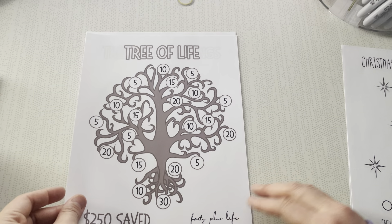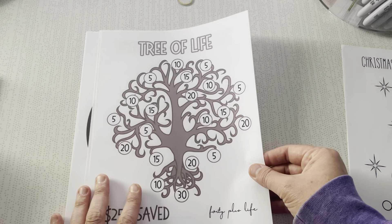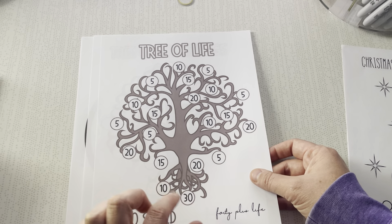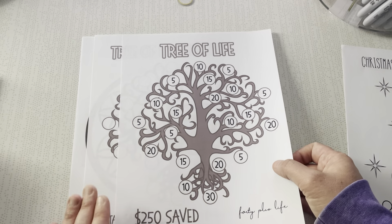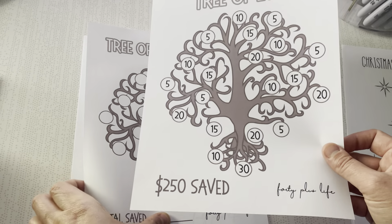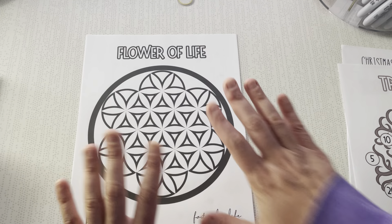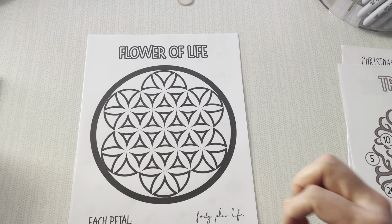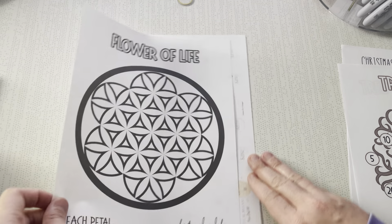This next one is the Tree of Life bundle. Reinventing Renee has been doing this one — she's putting scratch-off stickers on top so she can use it twice by then scratching it off. Or you can just color it in. She also gives a blank version so you can pick your denominations if you don't want to save the $250. Renee's been coloring in teal and it looks so cool — I wanted to be like Renee.